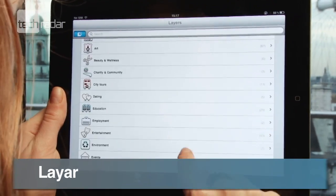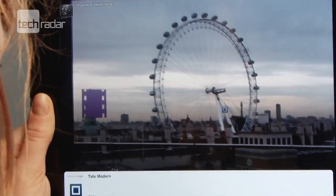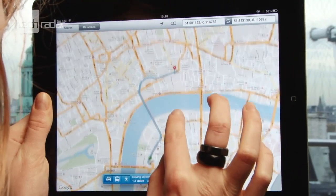Leia now hosts a load of third-party AR apps, so you can search more specifically. But we did find the amount of Leia's a bit overwhelming, and some options didn't give us much info.